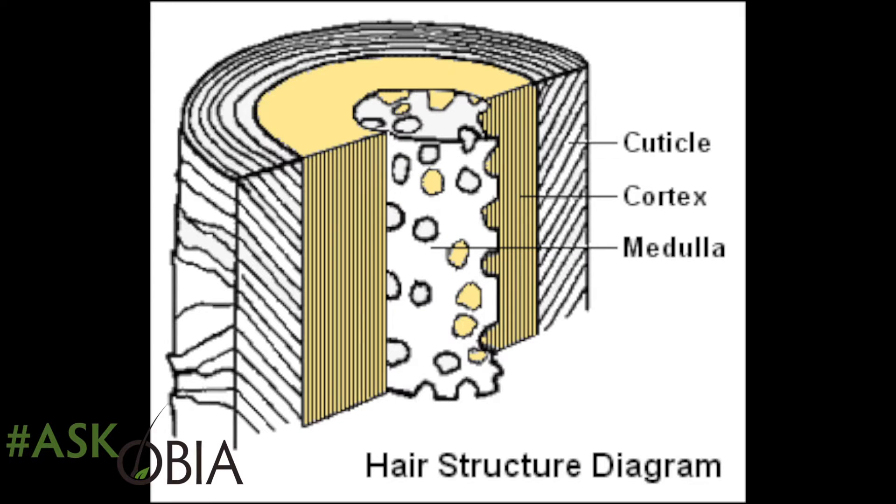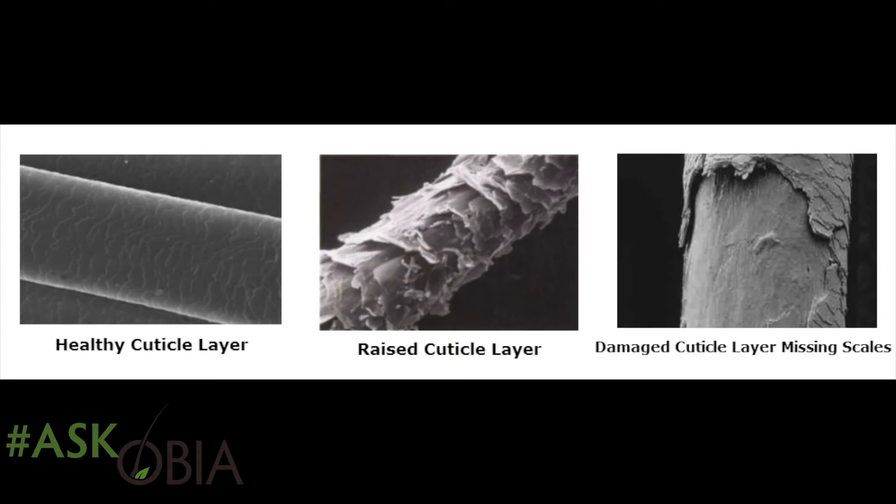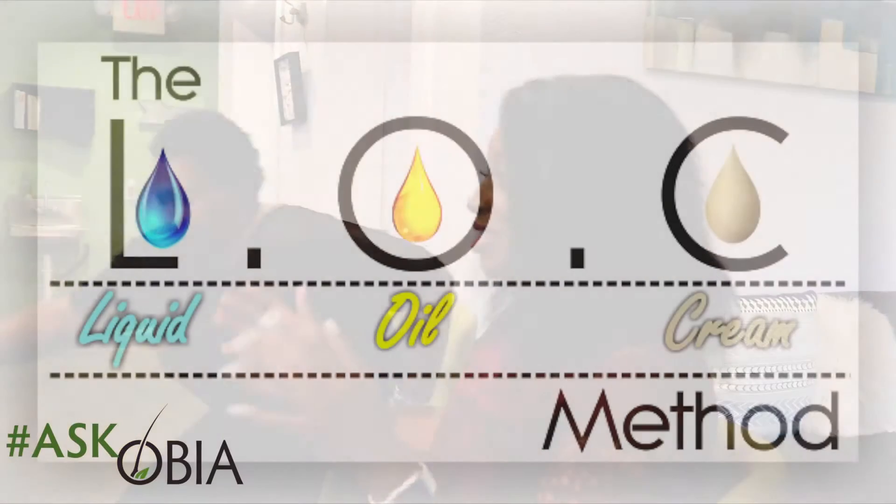Your hair is made of three layers: the cuticle, the medulla, and the cortex. The outermost layer is the cuticle — that's the layer that opens. A lot of people think you have to use things like the lock method to close your hair, but that's not really true.